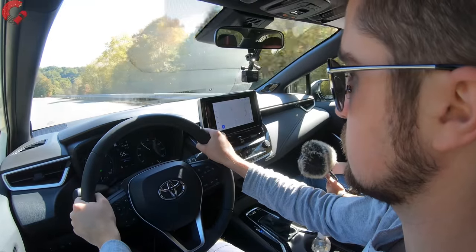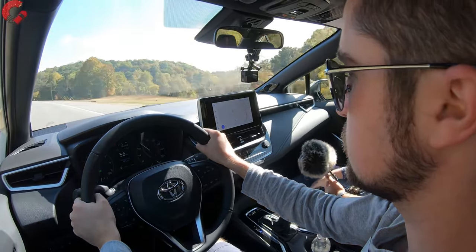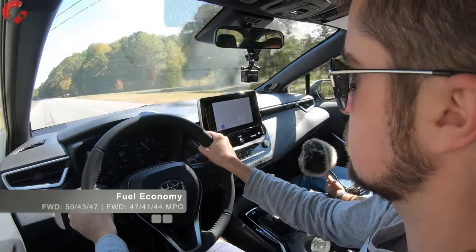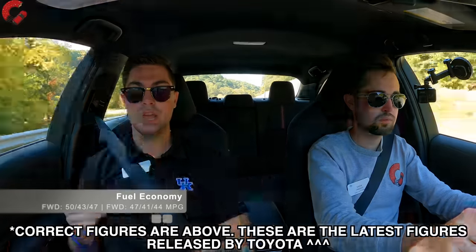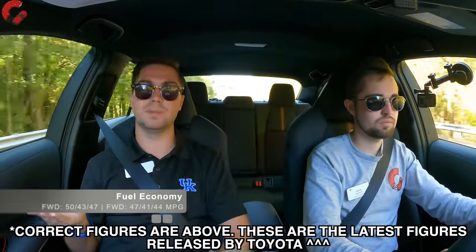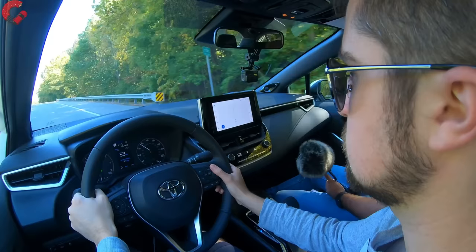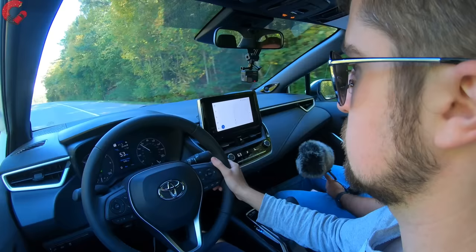As for fuel economy, the Corolla Hybrid achieves 48 mpg combined for the all-wheel drive model — that is exceptional fuel economy. You're going to be saving so much money if you own one of these Corolla hybrids. The front-wheel drive model is actually rated at 47 mpg combined, slightly lower, but both are going to be exceptionally good fuel economy.